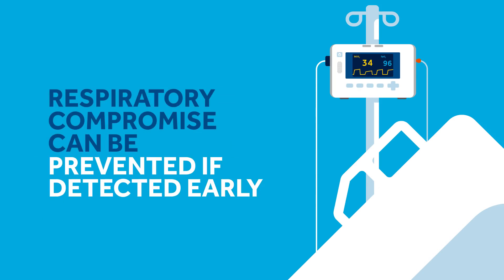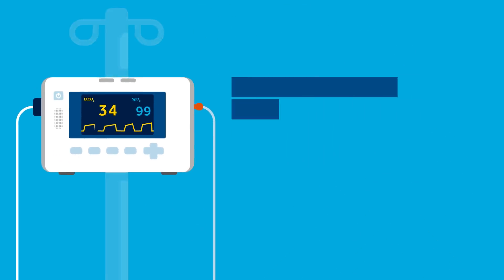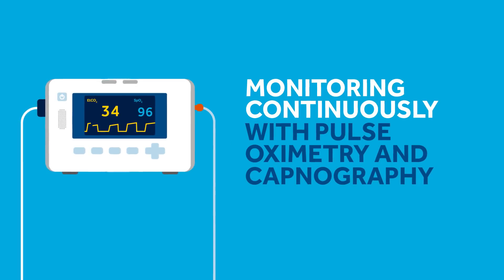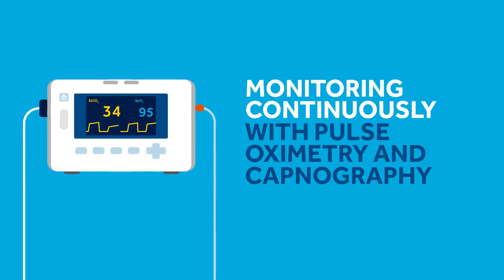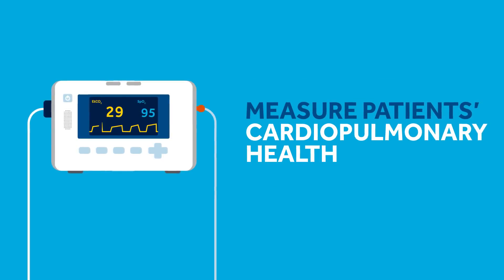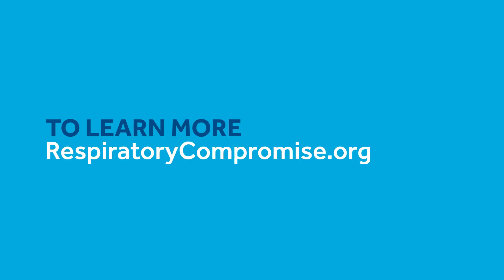Fortunately, respiratory compromise can be prevented if detected early. Healthcare professionals can lessen the impact of respiratory compromise in high-risk patients by monitoring them continuously with pulse oximetry and capnography, which measure patients' cardiopulmonary health. To learn more, visit respiratorycompromise.org.